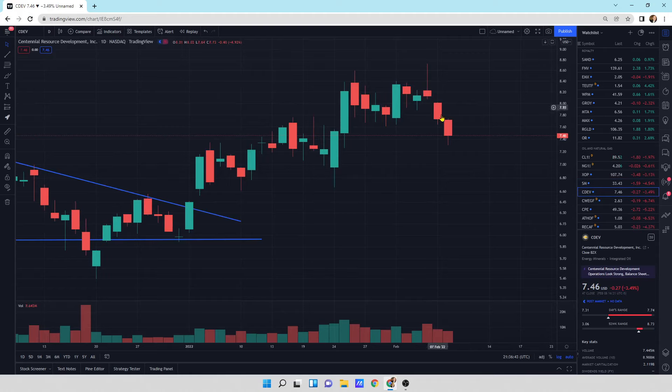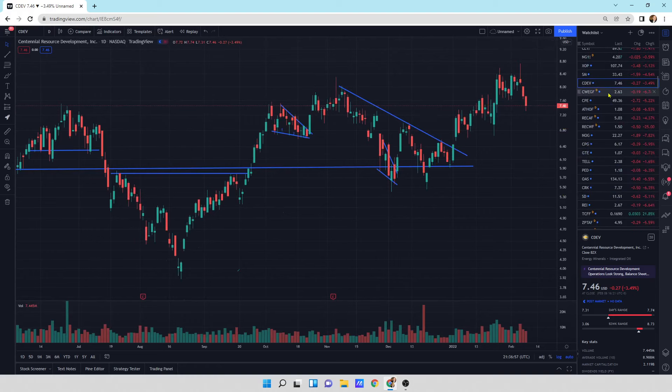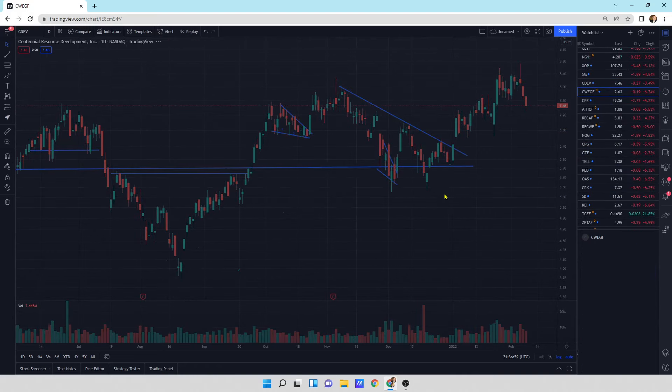Centennial Resource Development has a wick at the top and we're kind of pulling back here with little wicks at the bottom. So it's not just a total blowout where a bunch of sellers are selling this thing off. It still looks okay. Everything looks intact. We're just waiting for oil to go higher now.